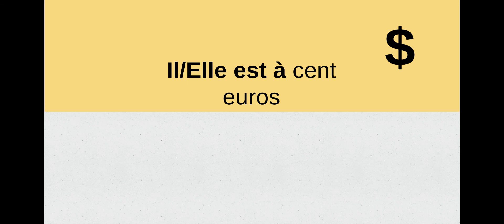Il ou elle est à 100 euros. We just asked how much is it, and now we're responding: it is 100 euros. So il est à 100 euros — it is 100 euros. C'est cher — that's expensive!